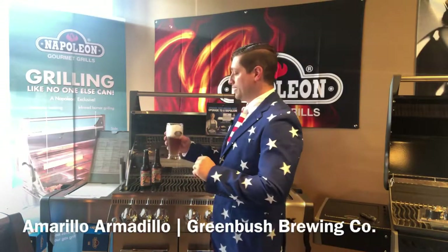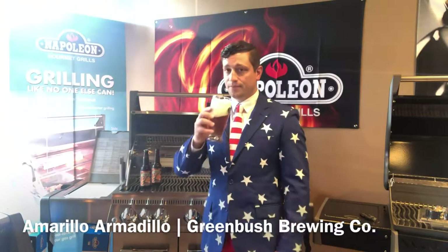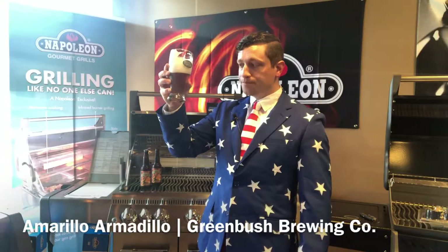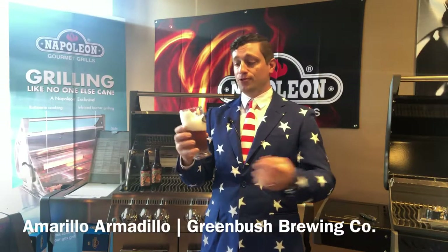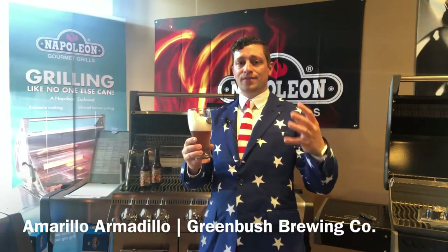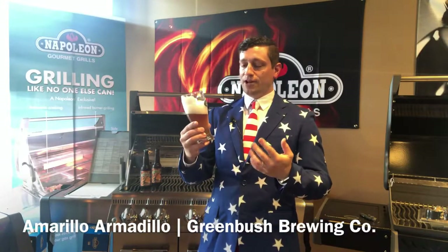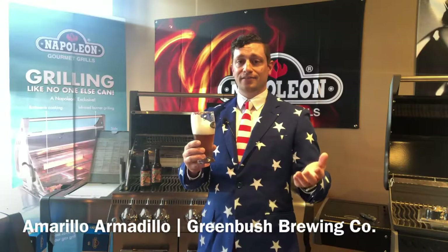Coming back to the beer — it's got a good look with a good stiff head. You do get a lot of citrus, and the pine resin is very heavy with this brew as well, which comes from the Amarillo hops. There's a nice earthiness from the yeast and a little bit of floral, grassy finish. Very complex and deep with the flavors. You don't get any astringent alcohol flavor despite being 6.3% ABV — it's a nice crisp, smooth finish that lingers nicely on your palate.